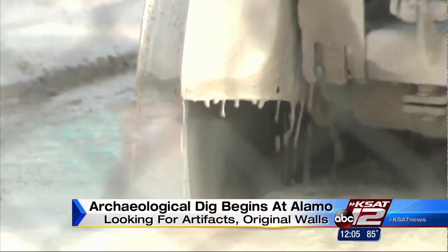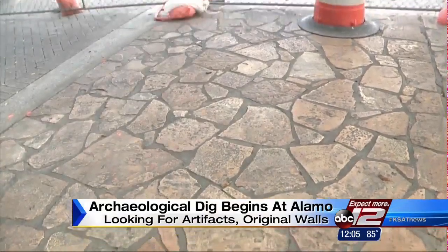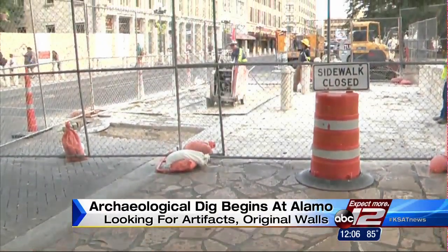Right now, four archaeologists are using shovels and trowels to find artifacts as little as one and a quarter inch thick. They expect to find ceramic shards, pieces of glass, and even Indian artifacts. But at about two feet underground, they'll be looking for the big gold — the original locations of the west and south walls of the Alamo.